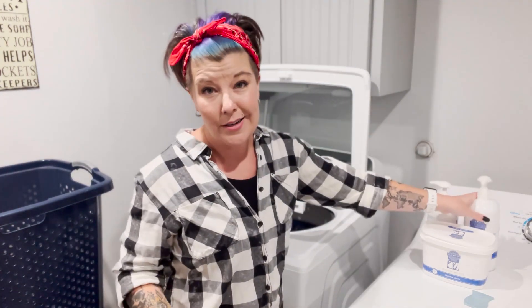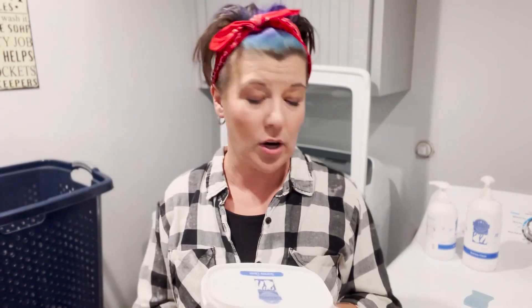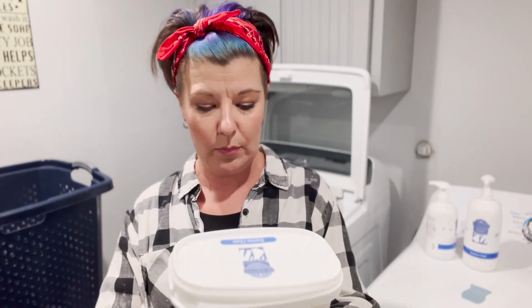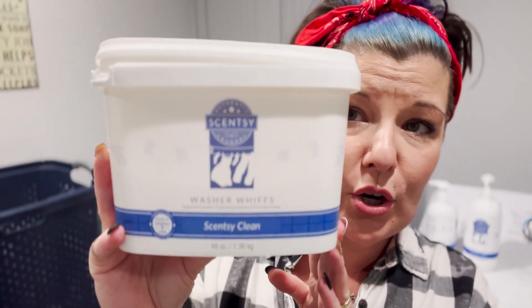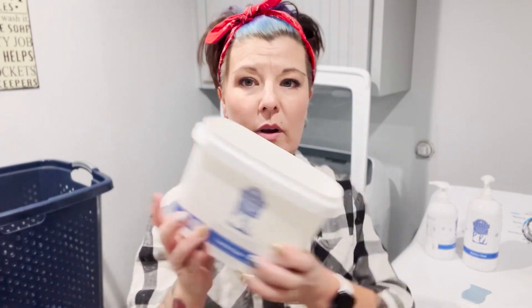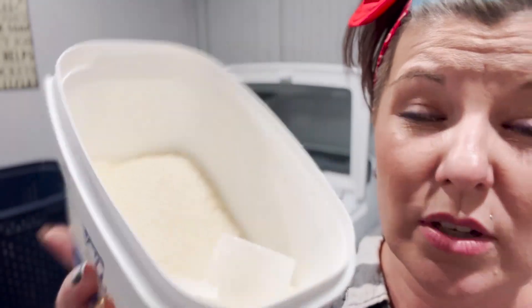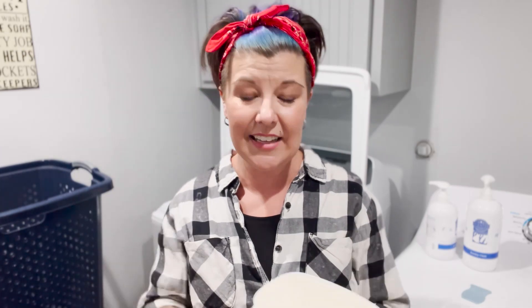You guys might know by now that I am a scent addict — obviously, because I sell Scentsy! The next two products I'm going to talk about are simply fragrance additives. You can use any of these Scentsy laundry products on their own, but if you really want great fragrance I'd encourage you to use them together. We kind of call this the gateway drug of Scentsy laundry — I'm talking about Scentsy Washer Whips. It's almost like crystals — it's actually a salt-based product and it is highly fragranced.